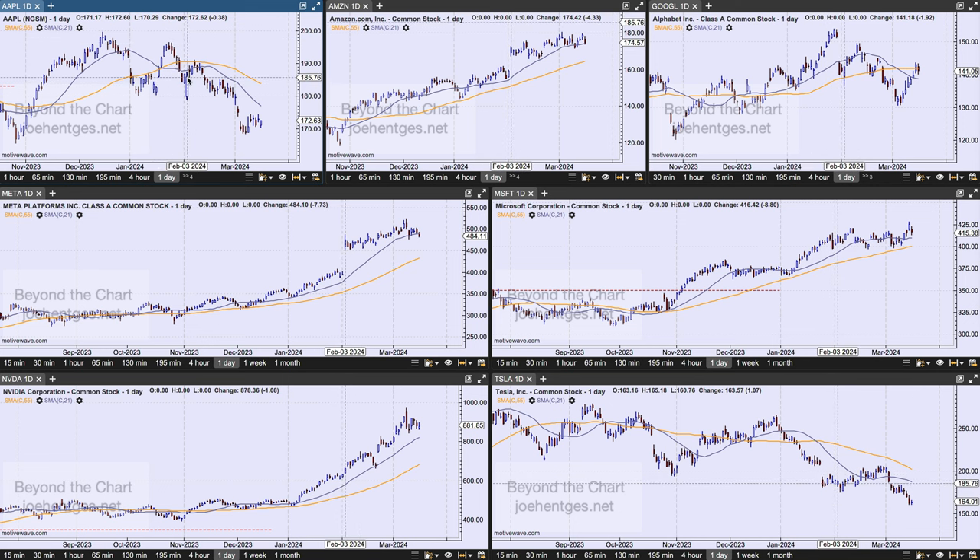Let's take a quick look at the Magnificent Seven. Three of them are in what I'd say are downtrends: Apple in a pretty strong downtrend, Tesla in a pretty strong downtrend, and Alphabet which has rallied recently but may be starting to flip over. Then there's Nvidia — everybody's watching that — going sky high, Meta and Microsoft in very strong uptrends, and Amazon up and to the right. So four out of seven are in pretty strong uptrends, two in strong downtrends, and Alphabet kind of chopping sideways.